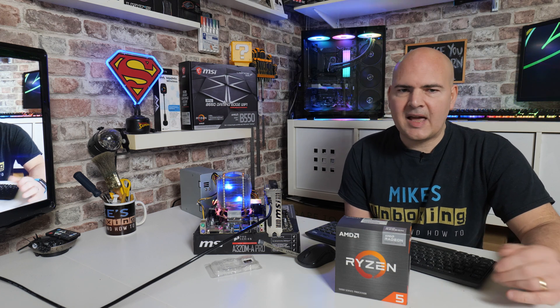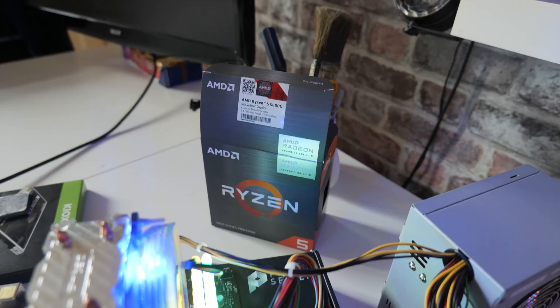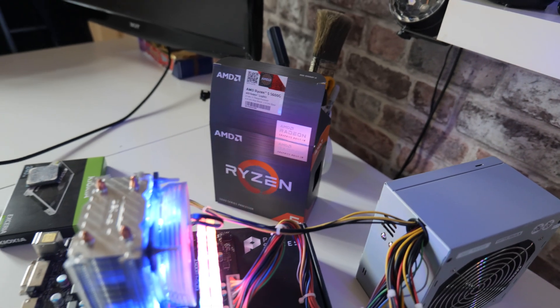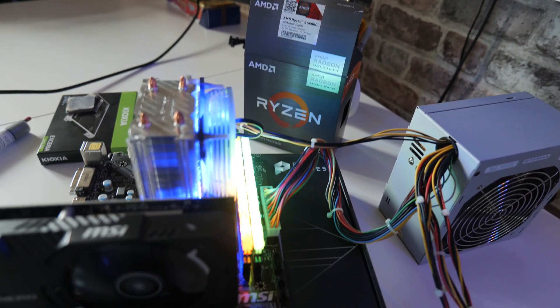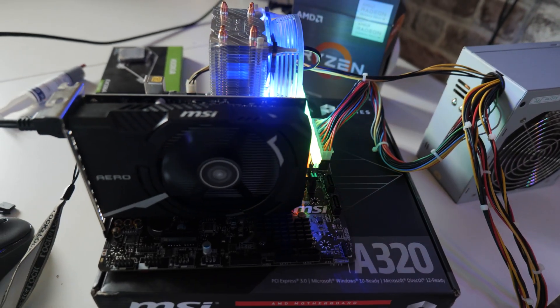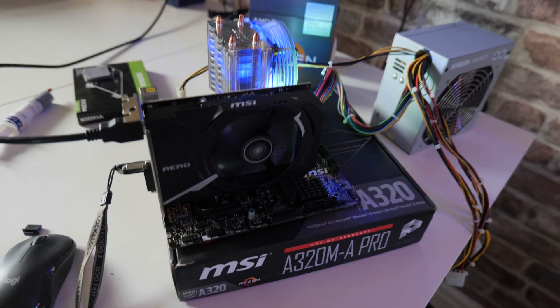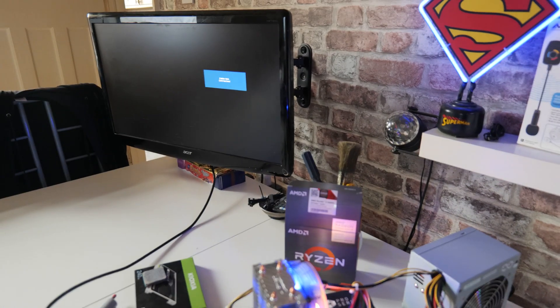The A320 chipset is very limited now and has been out for a number of years. There are regular BIOS updates to it to allow more features, but as it stands today — the 1st of March 2022 — the 5600G does not work with the A320 chipset.